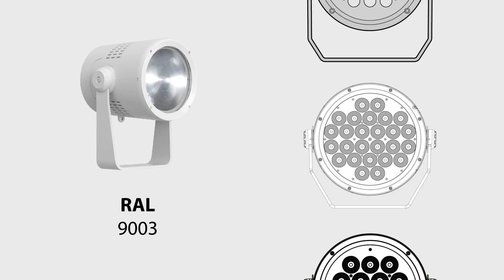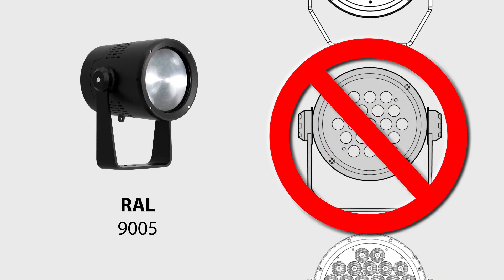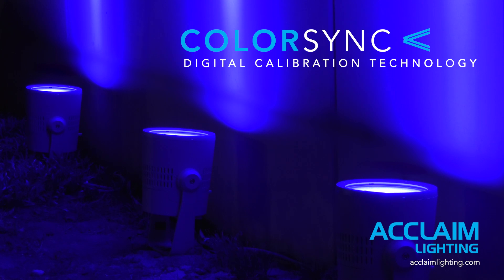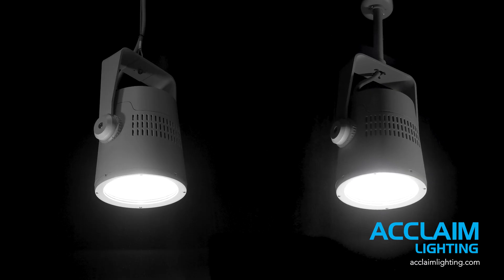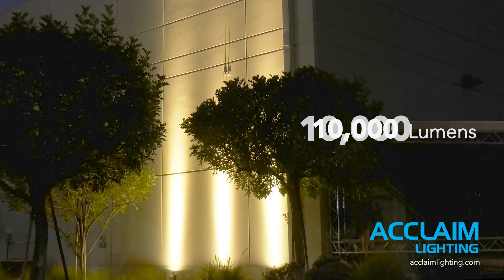Unity is a single source — no individual LEDs or colors, just one unified beam of light. It features ColorSync, our advanced digital color calibration embedded into each fixture. Unity can be suspension mounted. And did we mention it's 10,000 lumens?